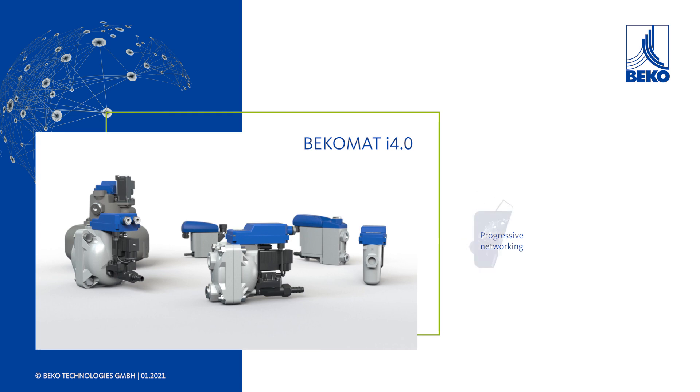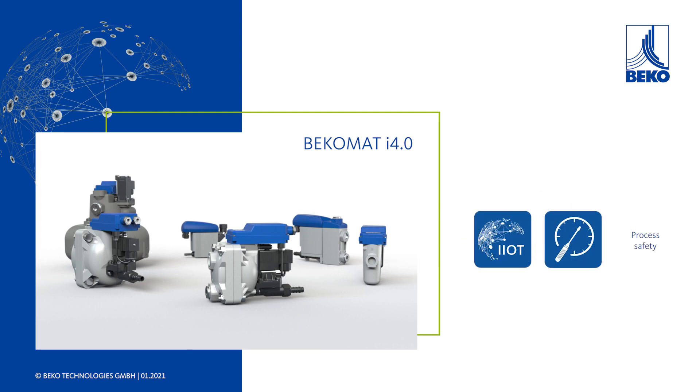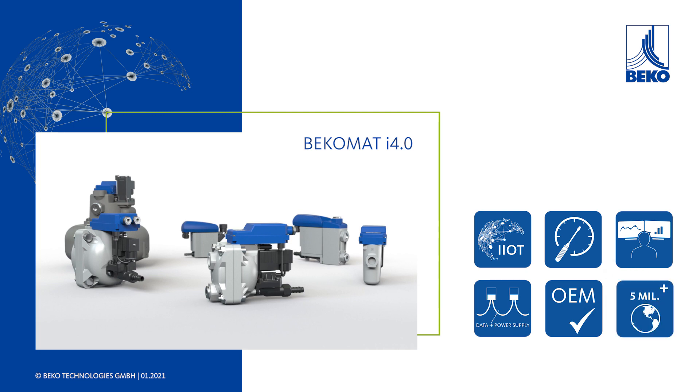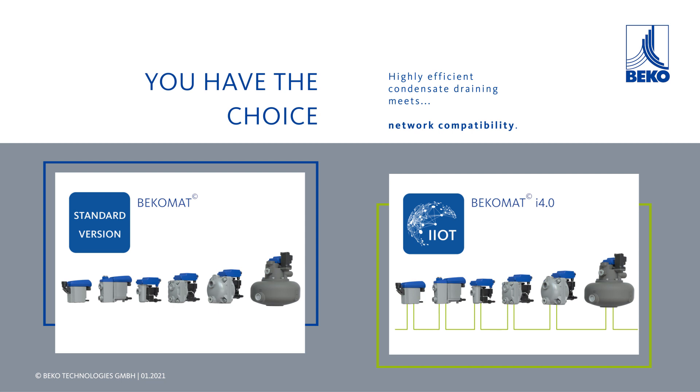Progressive networking, scheduled maintenance, process safety, smart wiring and operating, OEM version available, and a worldwide proven quality. This new innovation paves the way to a networked production process. The BekoMat i4.0 — set off with us into the world of digital manufacturing.